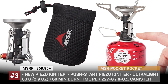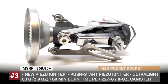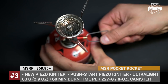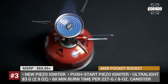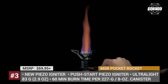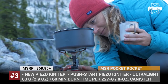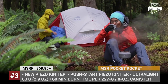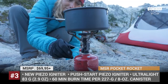MSR Pocket Rocket. Over the last 50 years, Mountain Safety Research has earned the reputation of an innovative travel equipment manufacturer. The company owns a large number of patents and inventions, including those implemented in the canister-mounted MSR Pocket Rocket Burner. Its latest deluxe version gains just 0.3 ounces of weight but adds several features that make it one of the best in its class. The new Pocket Rocket now has a pre-start PSO igniter, claimed by the manufacturer as the most durable they have ever built.